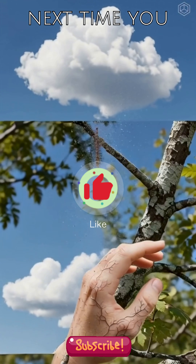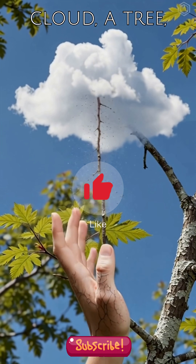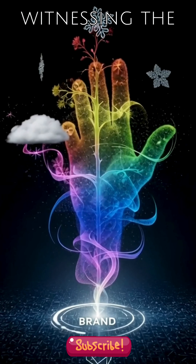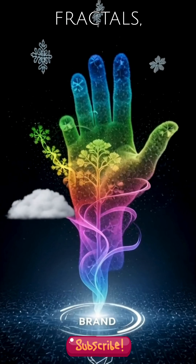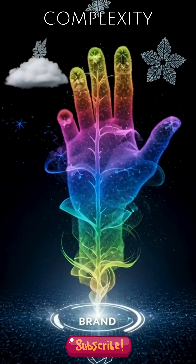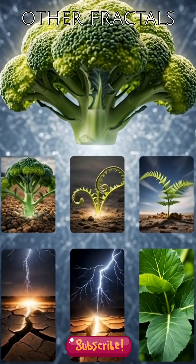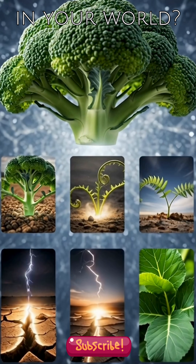So, the next time you look at a cloud, a tree, or even your own hand, remember, you're witnessing the elegance of fractals, nature's secret code of infinite complexity driven by simple, repeating rules. What other fractals can you spot in your world?